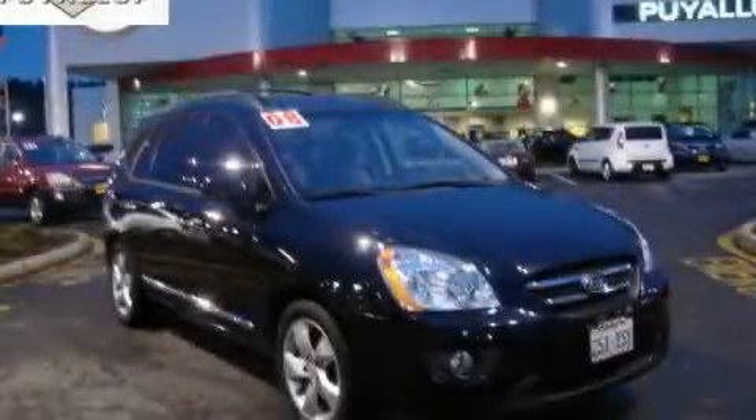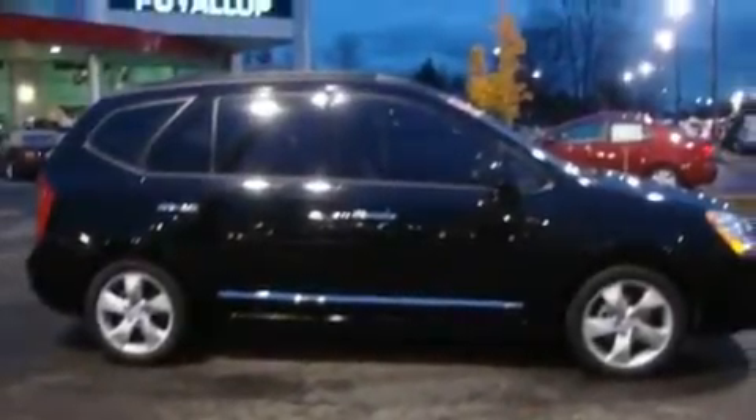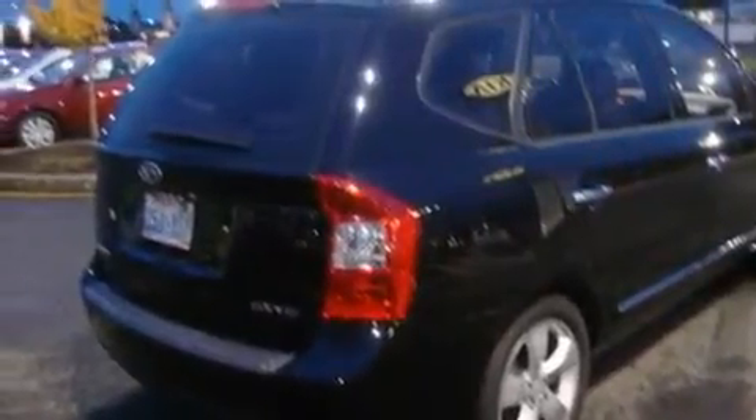This is a 2008 Kia Rondo. It features a 2.7-liter, six-cylinder engine and an automatic transmission. Its top features include a sunroof, heated seats, cruise control, and a CD player.